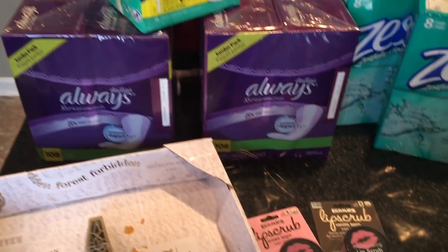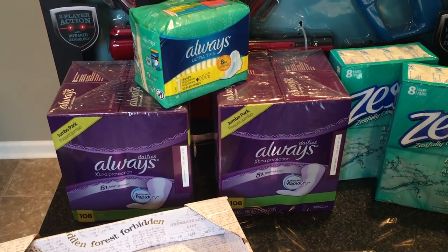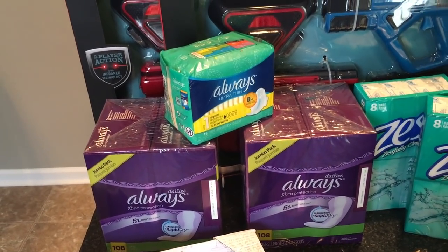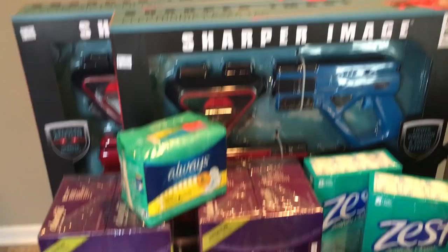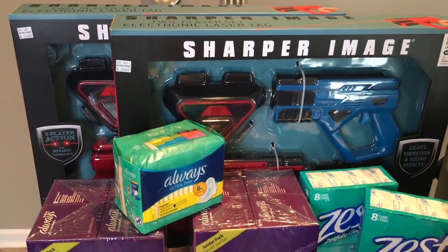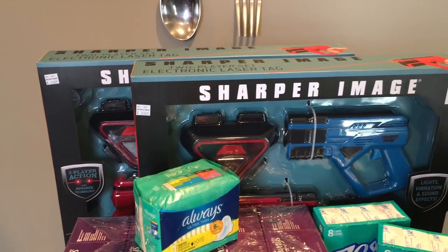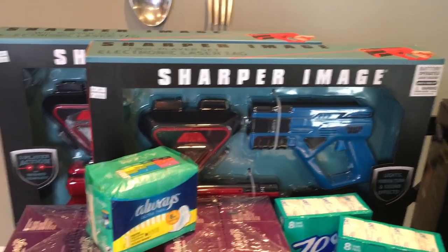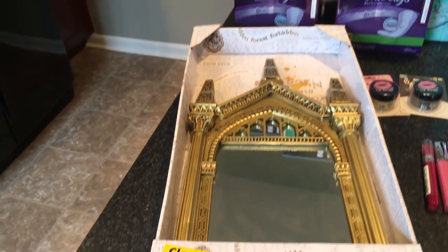I got the Always Panty Liners — they were $2.40 for both boxes, which regularly would have been around $7 per box. The little bag here was $0.88. And these Sharper Image laser tag things — my brother and I had a set when we were kids and we loved them. Regular price around $40, and I paid $10.96 for both. Great gift ideas for parties, and I may even keep one for the girls since they like to run around and chase each other — that might be something fun to do outside in the spring and summer.